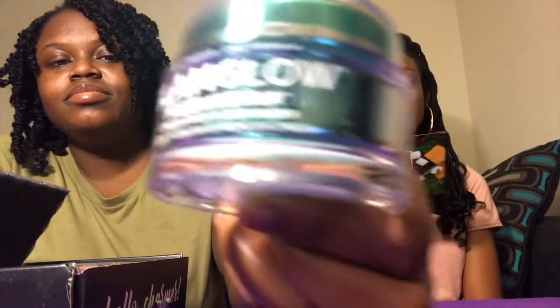All right, you ready? Rock paper scissors! All right, got a card. Let me see what I want. Oh, GlamGlow! All right, so first up is the GlamGlow moisture trip omega-rich face moisturizer.